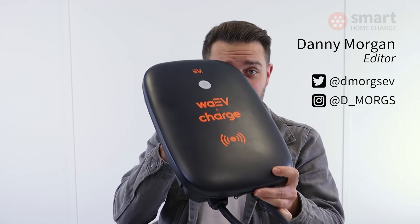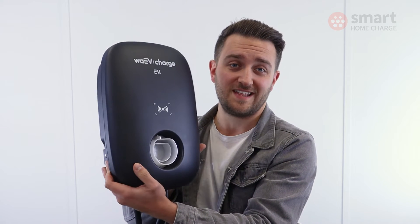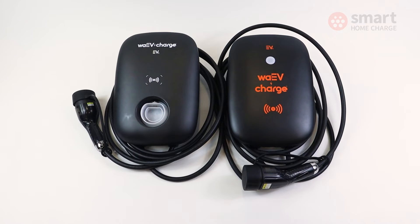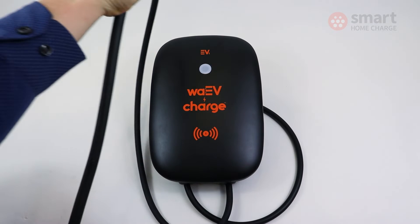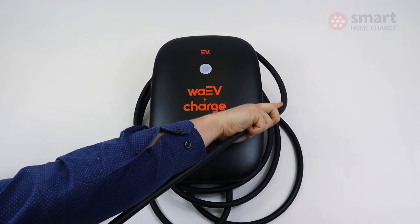Both the EV1 and the EV1i are pretty similar in style and shape, so we'll talk about the EV1i mostly in this video, but you can safely assume that a lot of what we say applies to the EV1 also. Both are tethered chargers, so they come with a five-metre cable attached, and they're available in a matte black finish with a handy cable storage solution around the edge.